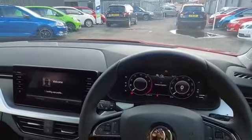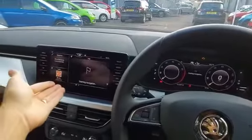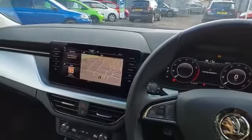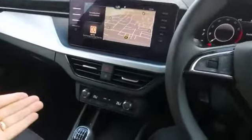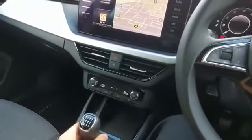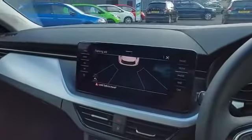Being the SEL trim level, you have cruise control, the large touchscreen system with Apple CarPlay and Android Auto, dual zone climate control, and a six speed manual gearbox with reversing sensors and cross traffic alert.